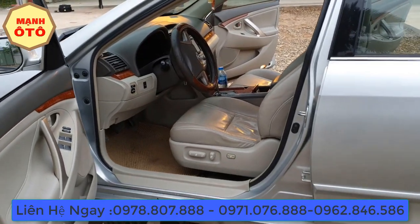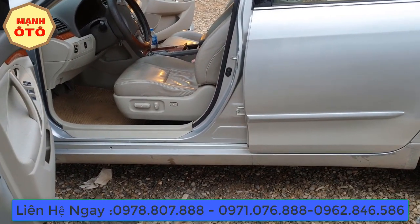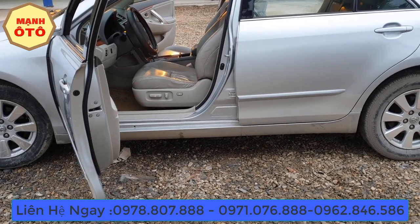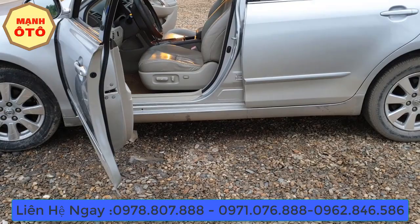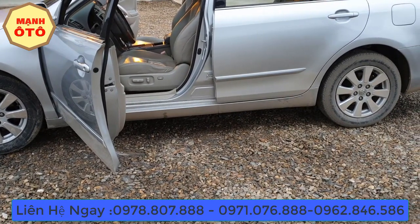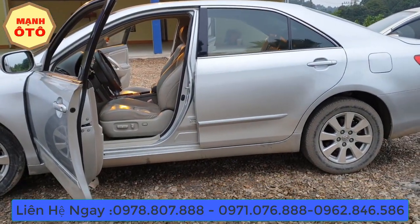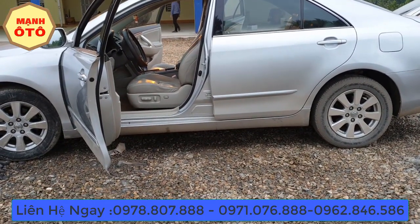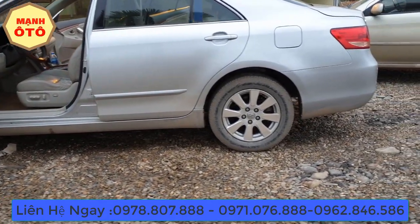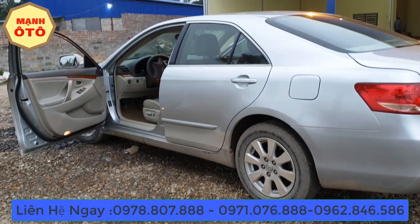Toàn bộ hệ thống nâng ghế và chỉnh điện hết, cho nên chúng ta hoàn toàn có thể yên tâm. Tôi cũng test thử trên đường cao tốc Thái Nguyên – Bắc Kạn. Đối với dòng xe 2.4 thì nó chạy khá là mạnh mẽ, và tốc độ của dòng Camry G khá là ổn định. Cho nên chúng ta hoàn toàn có thể yên tâm về những dòng xe này.